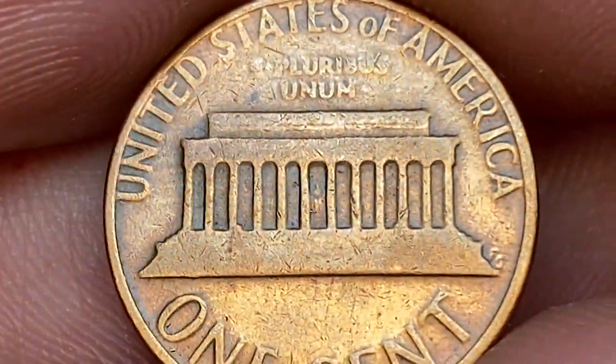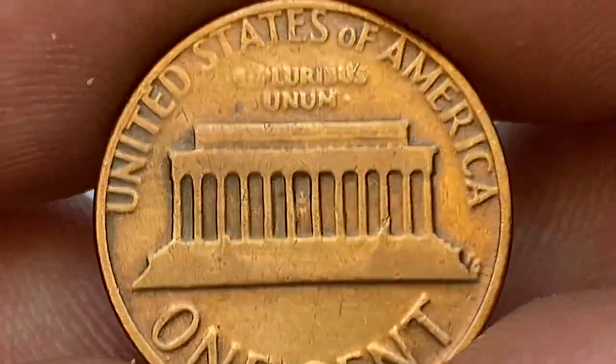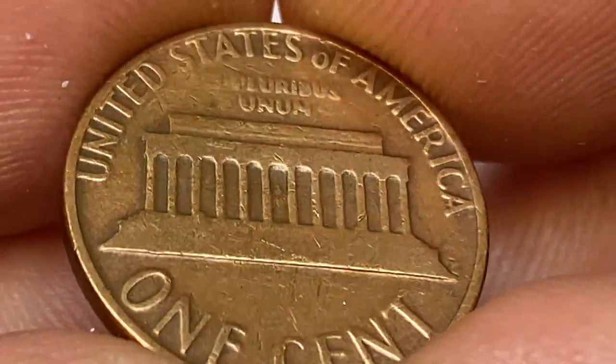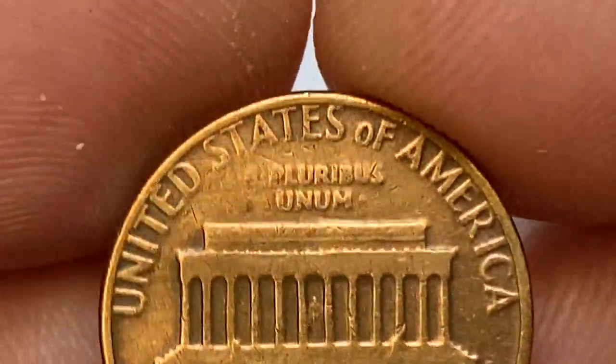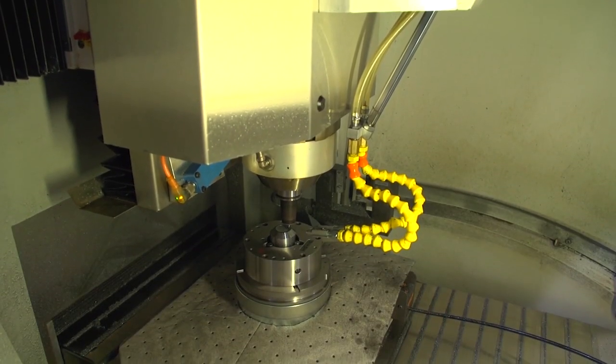When we turn it over, we observe a strong trace of die deterioration. Most elements of the memorial are completely flat due to die erosion. 'E Pluribus Unum' is not completely struck, missing the 'E' when the die reached the end of its useful life.